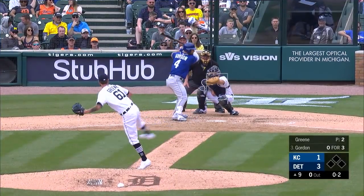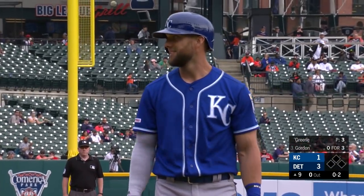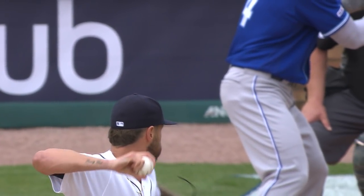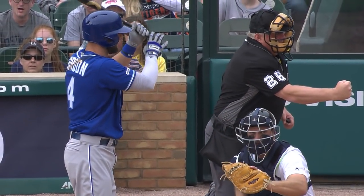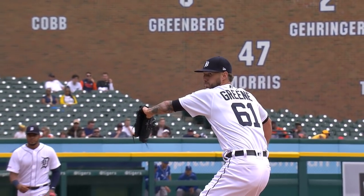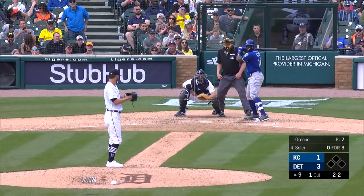Gordon waiting on the 0-2 — fastball, strike three. Called strike three on the inside corner. That's that swing-back, that late movement we're talking about inside — just comes swinging back over the plate. That's better than I can remember him ever throwing that fastball, that type of movement. I don't remember that kind of movement in years going by.